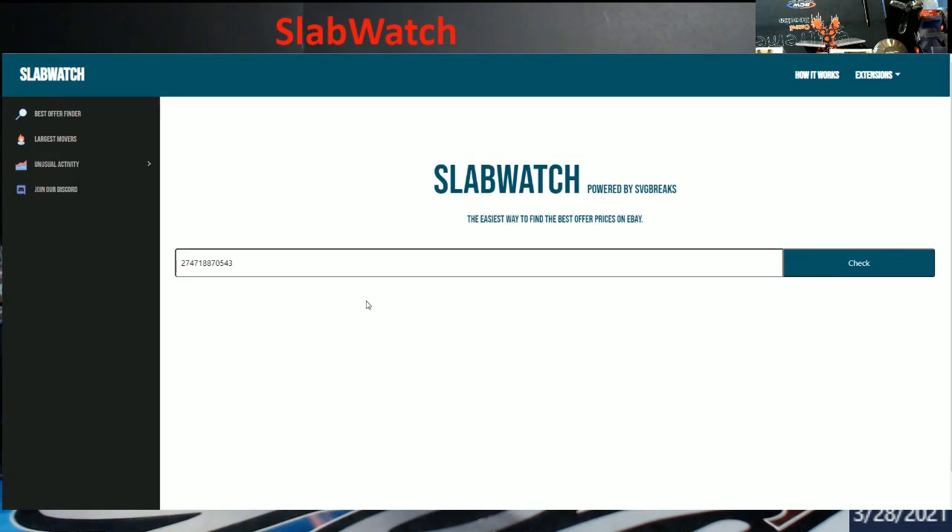I should remember to link it in the description. But this is what it looks like — all you gotta do is click up here on 'best offer,' come down here, and get your item number. The way you get your item number is once you click on whatever it is on eBay you're trying to find, in the URL it's gonna have some numbers in the middle of it. Grab them, put it in there, and hit check.